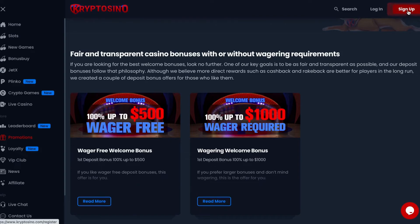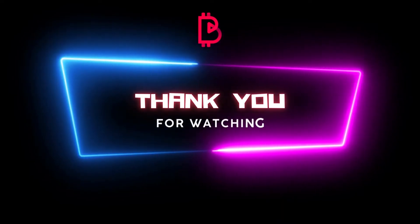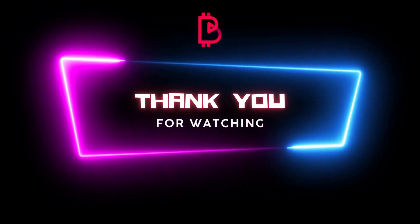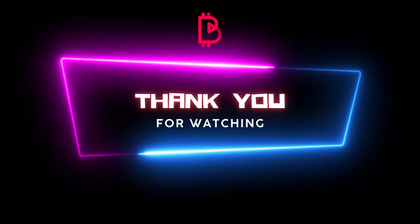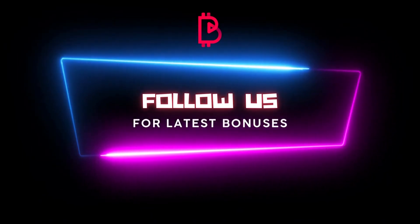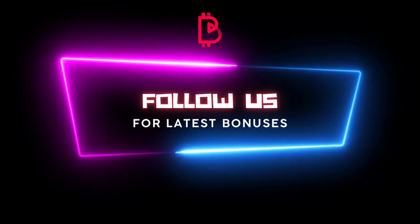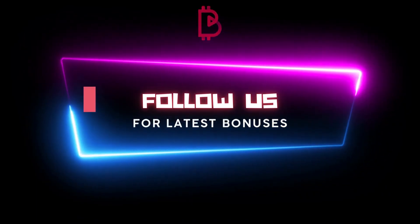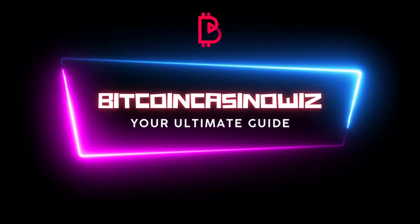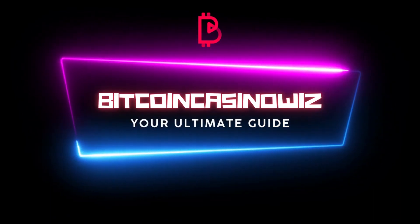So, what are you waiting for? Hit the sign up button and register today. Thank you for watching this video review. To learn more about this casino please visit our website BitcoinCasinoWiz.com. Follow us on Facebook and Twitter for exclusive bonuses and news. Remember, Bitcoin Casino Wiz is your number one guide in the world of crypto gambling. On our site you will read casino reviews, play free games, and explore winning strategies. See you again next time!